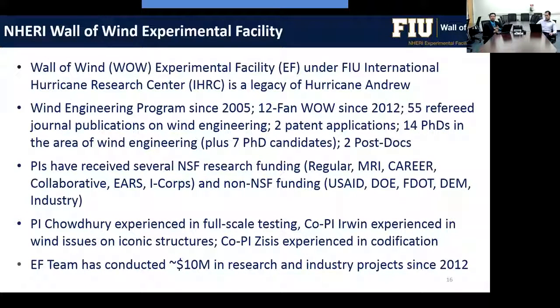We have more than 50 journal publications, two patent applications, and numerous PhD graduates from our wind engineering program. Research funding comes from NSF, USAID, DOE, FDOT, and industry. The team includes expertise in designing iconic structures like Burj Khalifa and Petronas Towers, as well as codification research. We have conducted more than $10 million in research since 2012 using the wall of wind facility.